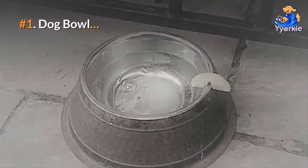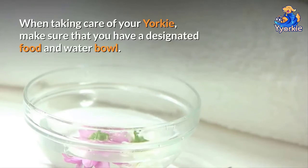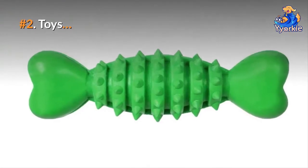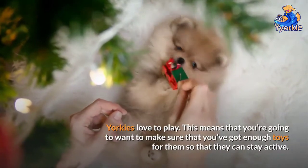Number one: dog bowl. When taking care of your Yorkie, make sure that you have a designated food and water bowl. Number two: toys. Yorkies love to play, which means you're going to want to make sure that you've got enough toys for them so that they can stay active.